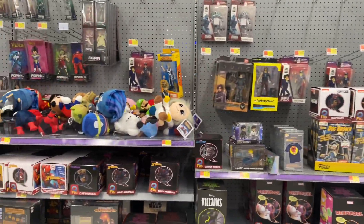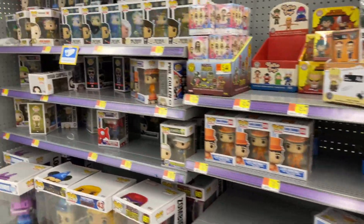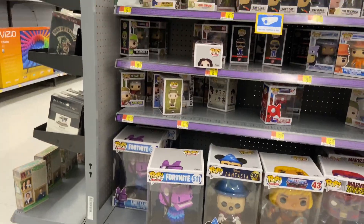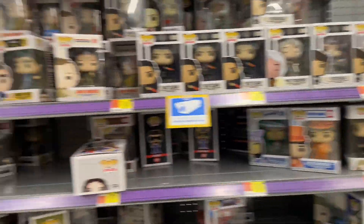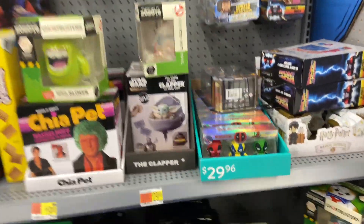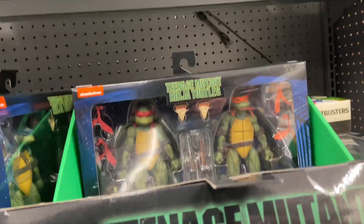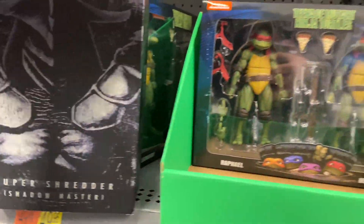Over here at the collectible section, they're always stocked at this store. They have those fig pins, a bunch of pops — but those large pops are so cool, like the Mickey and the Masters of the Universe ones. Over at the NECA section they had some turtles, and they had what I was looking for, which wasn't these turtle two-packs, even though they're very cool. I was here for a Super Shredder, and they had it.